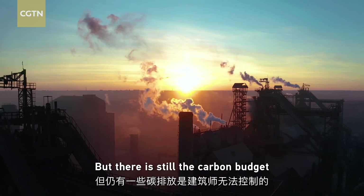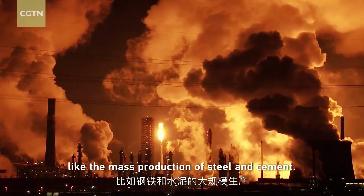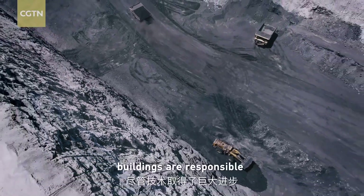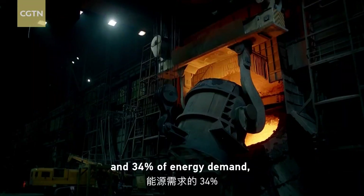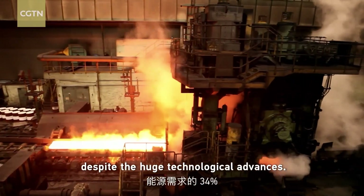But there is still a carbon budget that is out of the hands of architects, like the mass production of steel and cement. From construction to use, buildings are responsible for 37% of global carbon emissions and 34% of energy demand, despite the huge technological advances.